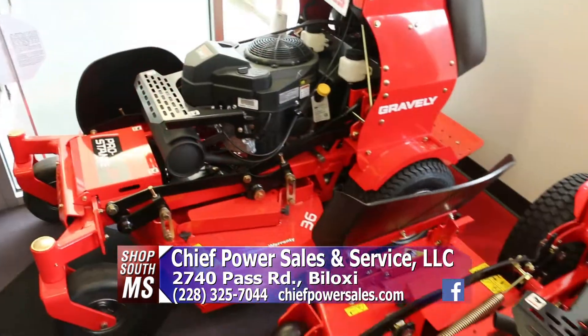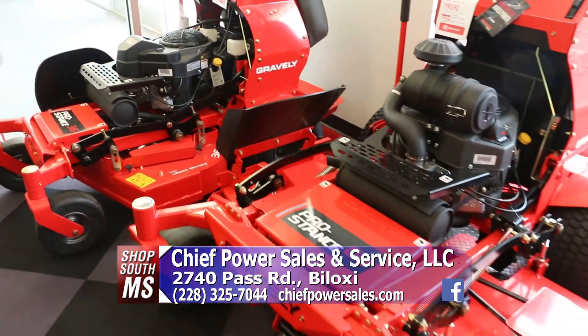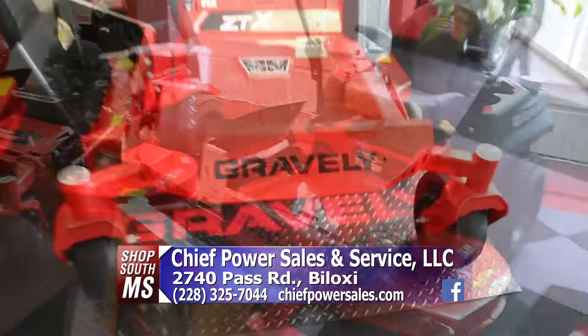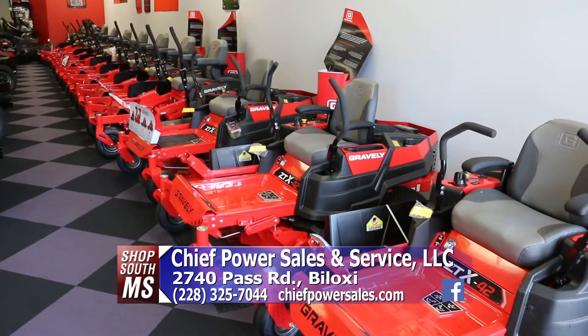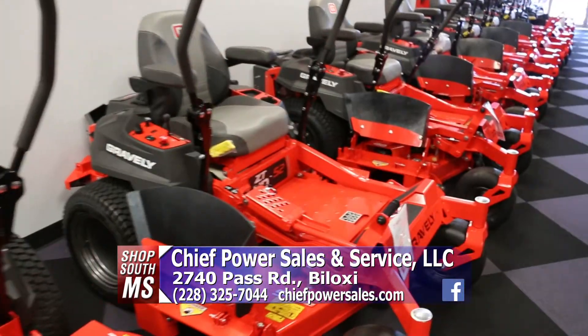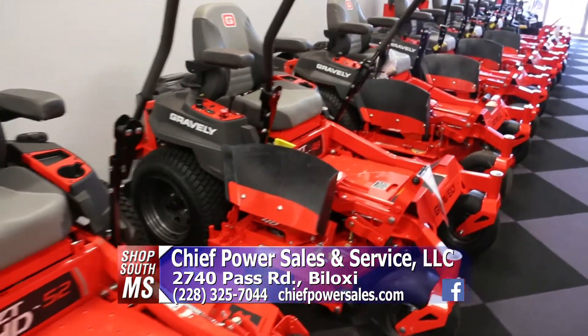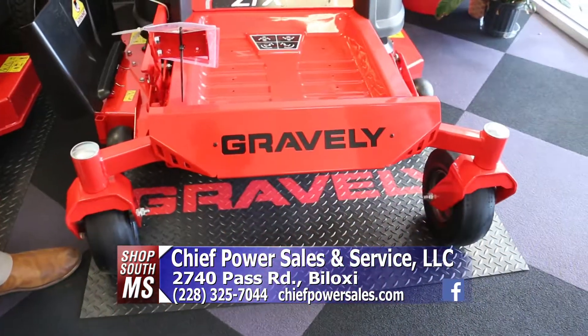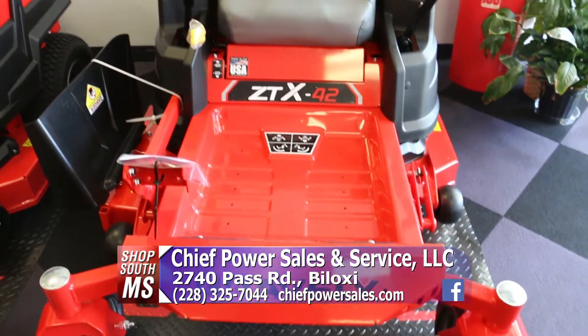Another line they carry is Gravely, and the Gravely rep Rusty Arledge is here. Gravely is a brand that's been around for over 100 years, built in Brillion, Wisconsin. One of the key features is that they build and manufacture directly to the dealer — no middleman — so you get more bang for your buck when it comes to a Gravely unit.